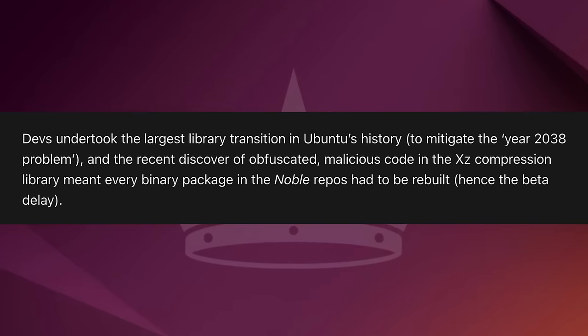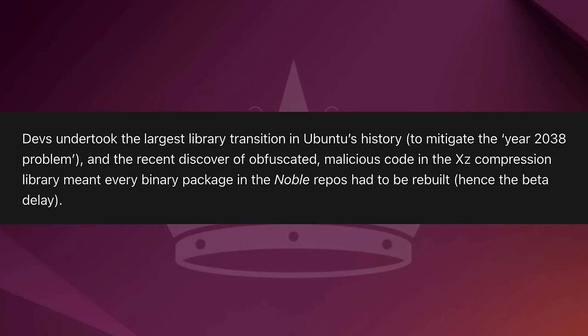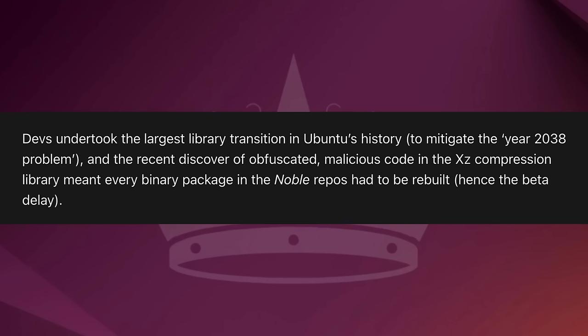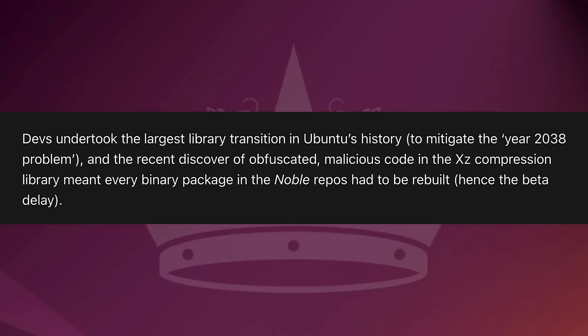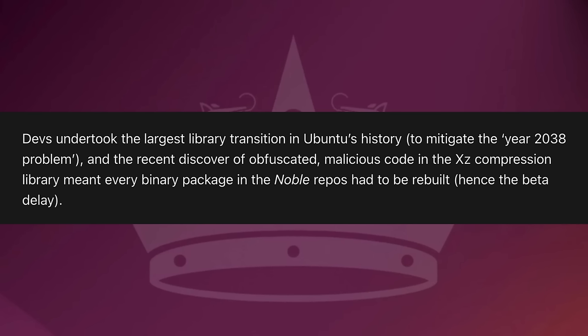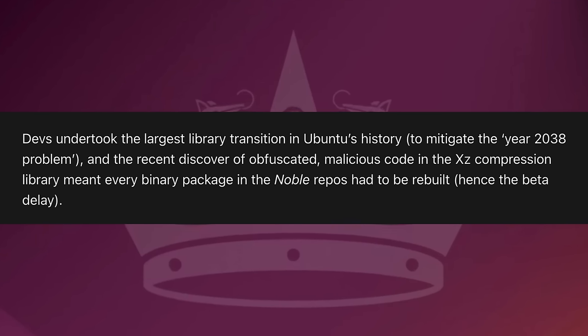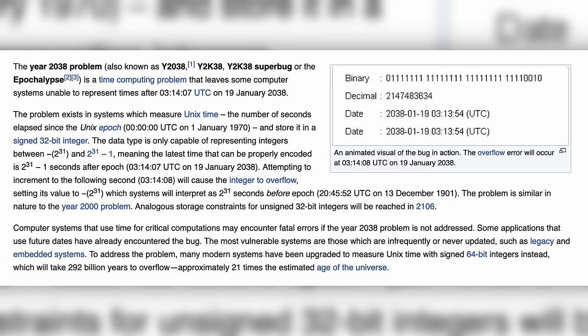Ubuntu 24.04 includes a significant library transition to address the year 2038 problem. It is very similar to the Y2K problem, except that it is much further away and also more problematic because it applies to a larger scale issue. This has mostly been corrected, with still a few things to address, which is why it's included in this latest version. The issue is basically the time referencing of Unix time — numbers counted since 1970 — and once the overflow is hit it would tell systems that it was 1901, which would not work out very well.